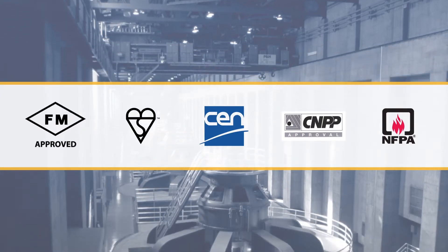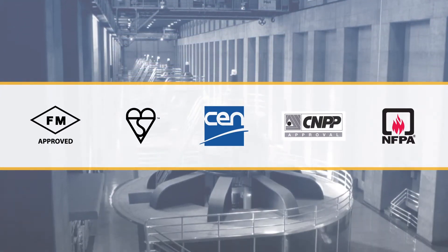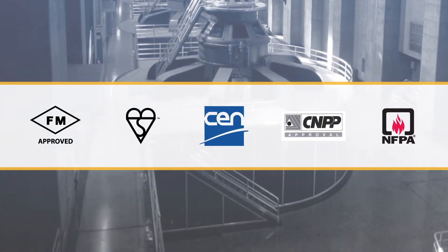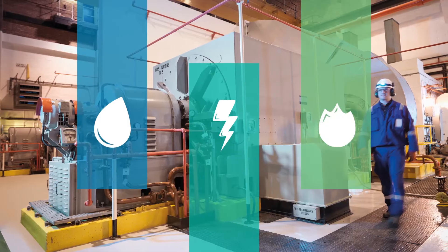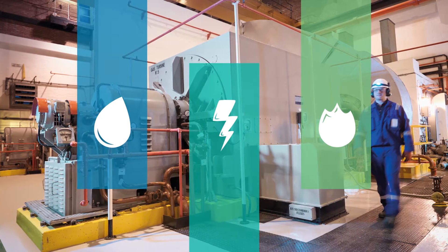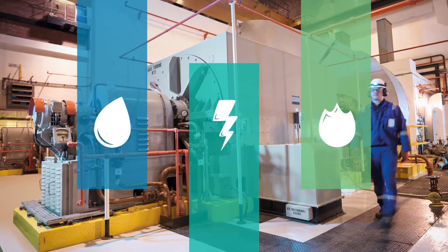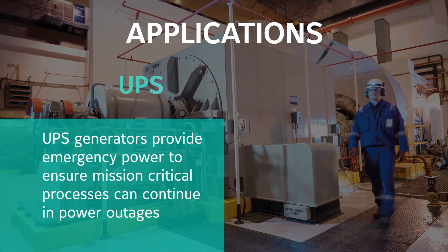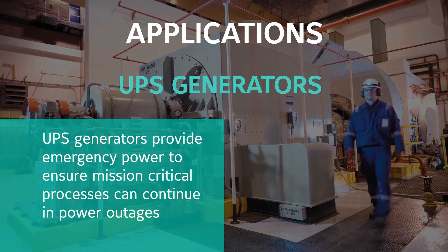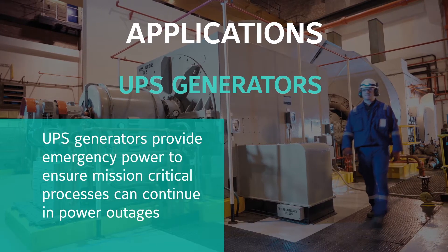Aquamist systems from Johnson Controls are FM approved according to their applicable protocols and are compliant with international design standards. Machinery spaces are facilities providing process-critical services such as water, electricity, heating and power. UPS generators provide emergency power to ensure mission-critical processes can continue in power outages.